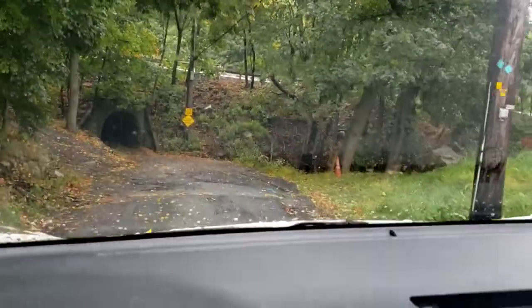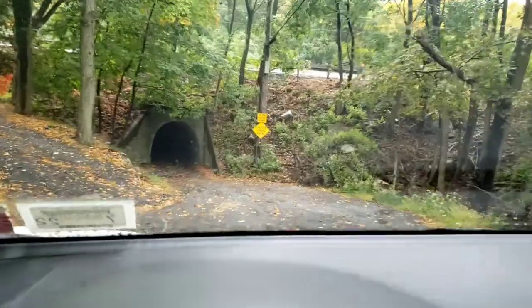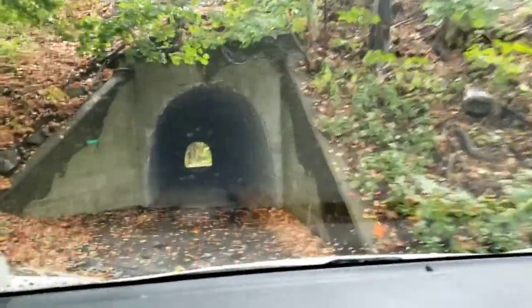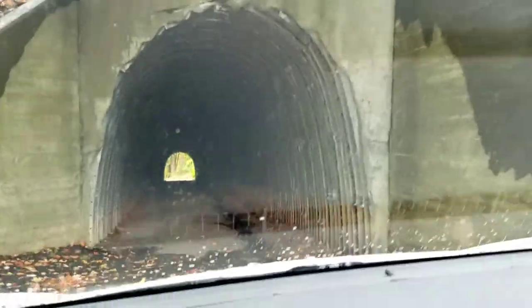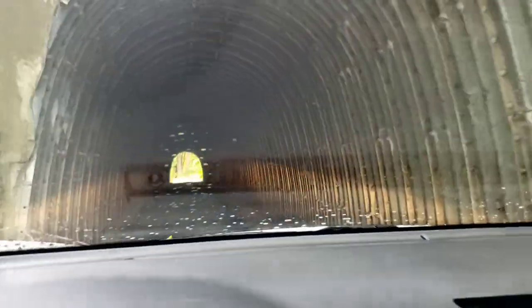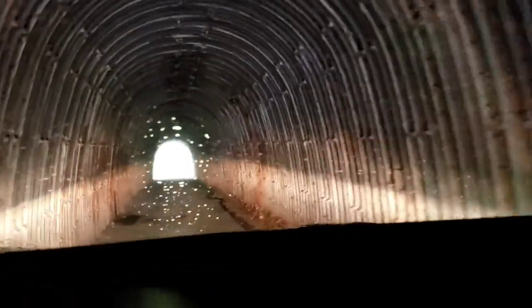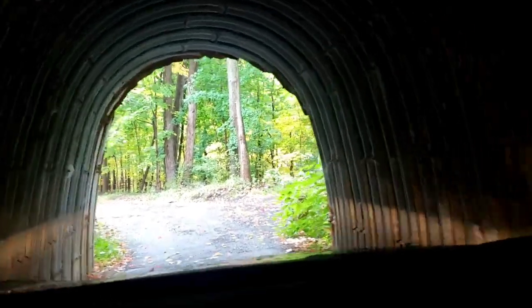Hi everyone. I'm heading into Blackrock for a hike and first I have to thread the needle. Doesn't this look like fun? This was built because there are three residents on the other side of this tunnel, and the tunnel goes under US Route 9W. About 20 years ago they were going to fill it in. There is another access for these houses, but they really couldn't do that legally. So the tunnel was falling apart — it was a square shape — and then they refurbished it with the corrugated metal that you see here.